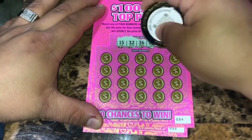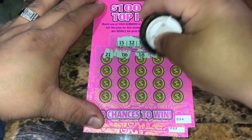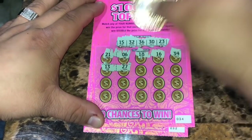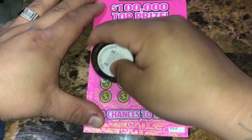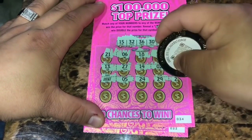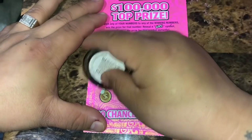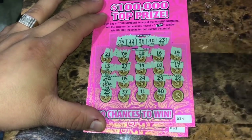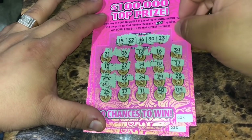Ticket 34: winning numbers are 15, 32, 36, 30, and 23. Revealed: 21, 6, 18, 16, 34, 24, 13, 27, 14, 2, 17. Found another luck symbol — going to double again! Revealed 5, 24, 29, 28. Double 5 for another $10 winner. Also revealed 25, 37, 11, 40, and 4. $10 winner on ticket 34. Back-to-back luck symbols!